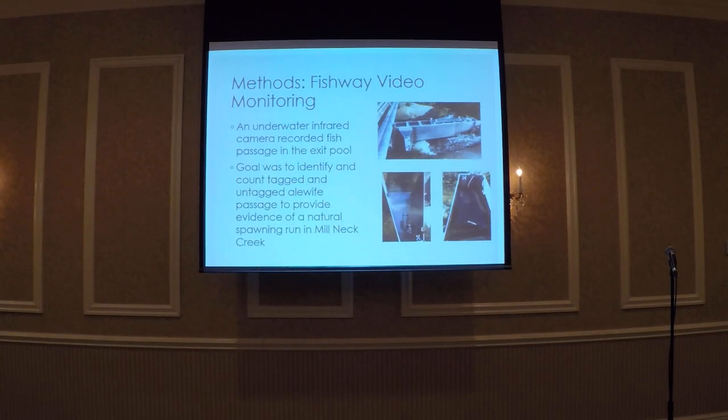In addition to PIT tag monitoring, we used an underwater camera within the exit pool of the fishway to monitor fish going upstream and downstream. Our goal with this camera was to identify both tagged and untagged alewives swimming within the fishway, to see if we could find evidence of a natural spawning run returning to the lake.